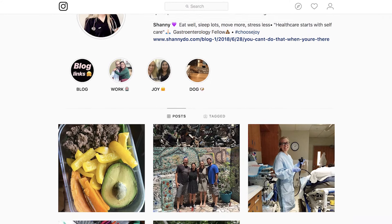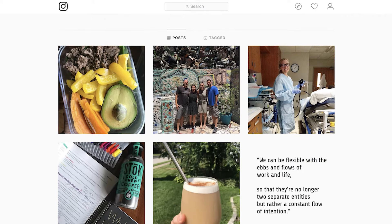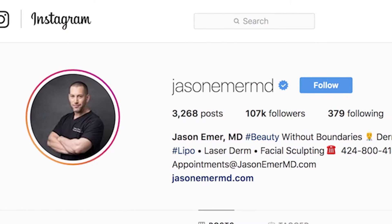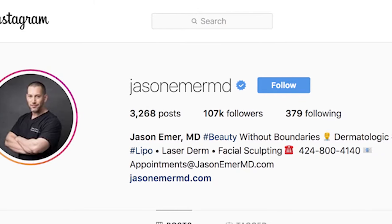Instagram is really important for healthcare providers because it's a visual way to tell stories about your brand. It also has a huge user base — more than 800 million monthly active users. About 71% of businesses use Instagram to market their services, so it's a really effective tool for small businesses to reach customers.